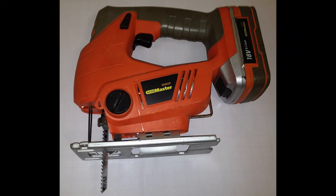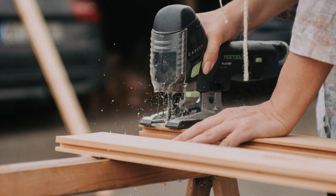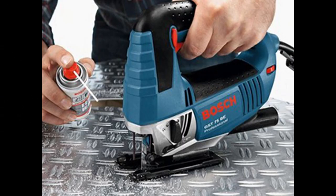J is for Jigsaw. This is a power tool used for cutting holes, curves, stencils, and bevels on wood, tile, steel, and even carpet. Daddy is able to cut metal with his jigsaw. "Sure wish they'd been around in my day," said my Grandpa.